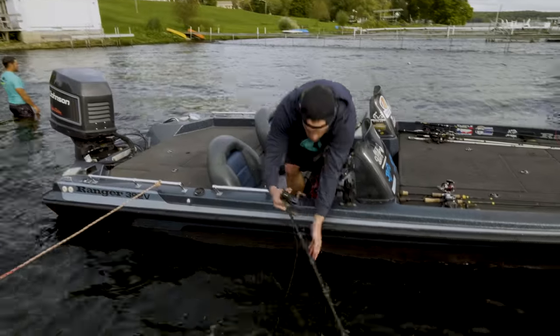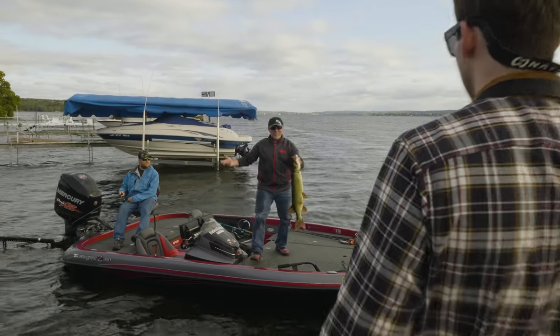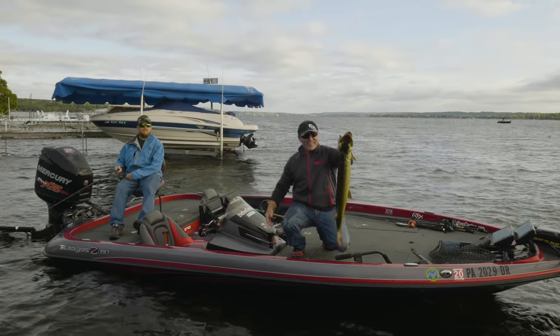And you don't even have to touch your phone. "Hey man, how'd you catch that fish?" "No clue, bud. Just got lucky, I guess."